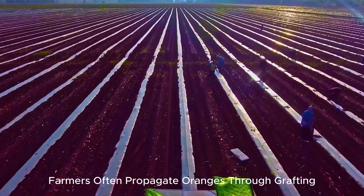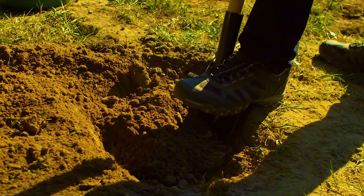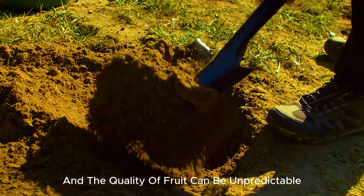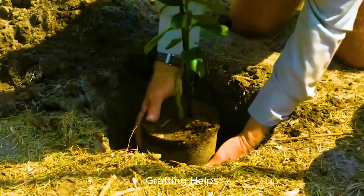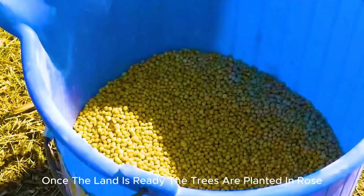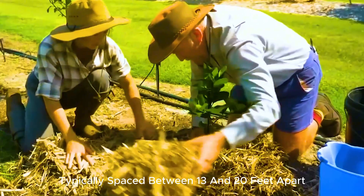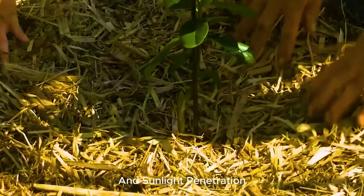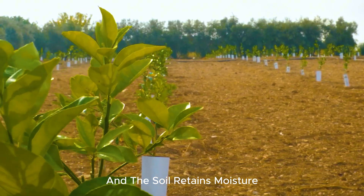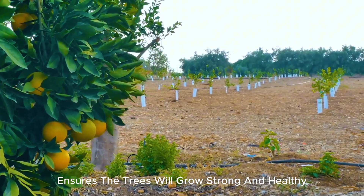Farmers often propagate oranges through grafting rather than seeds, as this method ensures faster growth and better fruit quality. Although oranges can be grown from seeds, it is a slower process and the quality of fruit can be unpredictable. Grafting helps ensure that the trees produce high-quality fruit consistently. Once the land is ready, the trees are planted in rows, typically spaced between 13 and 20 feet apart to allow proper air circulation and sunlight penetration. Farmers plant them during the spring or fall when the temperatures are cooler and the soil retains moisture.